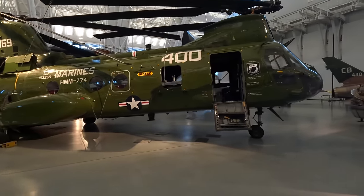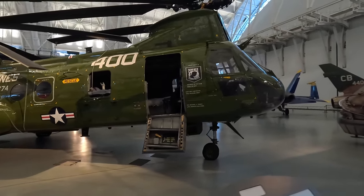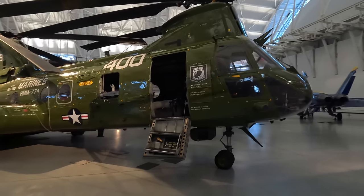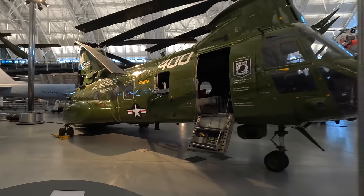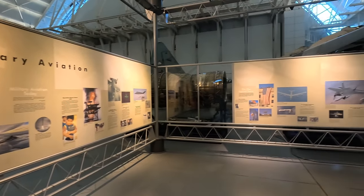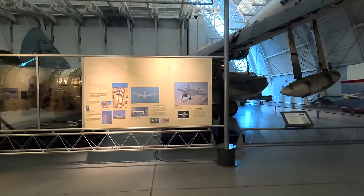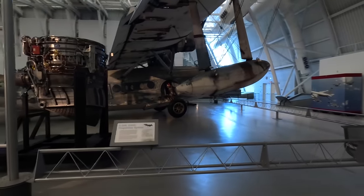It was the first marine turbine-powered assault helicopter, as the predecessor H-21 was powered by less reliable pistons. It operated as the main medium-lift helicopter before being replaced by the MH-60 and MV-22 Osprey. These could carry up to 24 troops, 15 stretchers and two attendants, or 7,000 pounds of equipment.